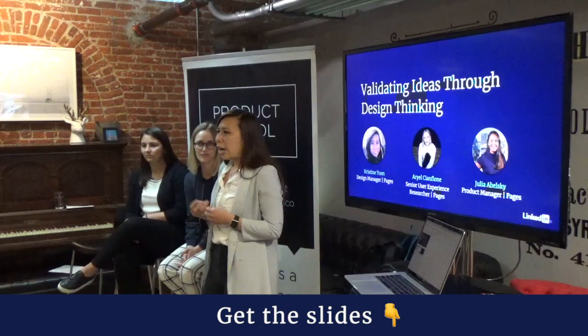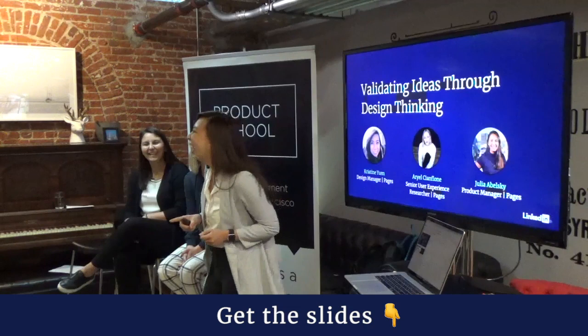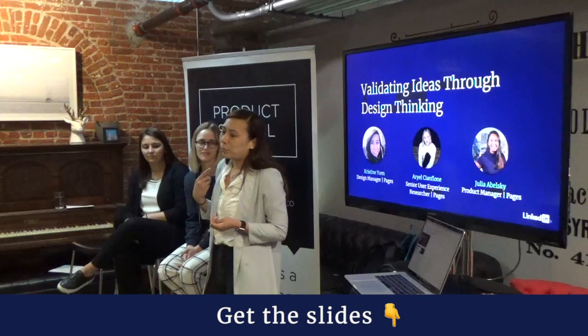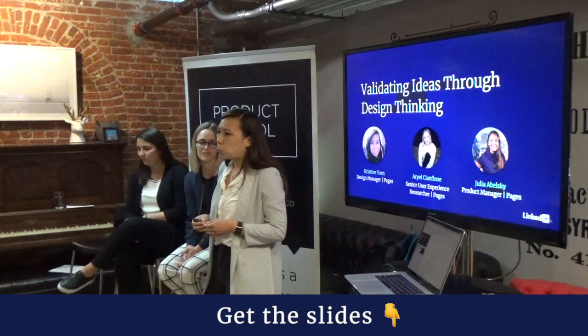I've been at LinkedIn for a little less than three years. Before that, I studied business in my undergrad and worked at Deloitte Consulting for five years, and I almost became a product manager. I was applying to product management jobs and design school at the same time, and I ultimately decided to go to design school. I went to the California College of the Arts in San Francisco and got my master's in interaction design, and since then I've worked my way up to management.